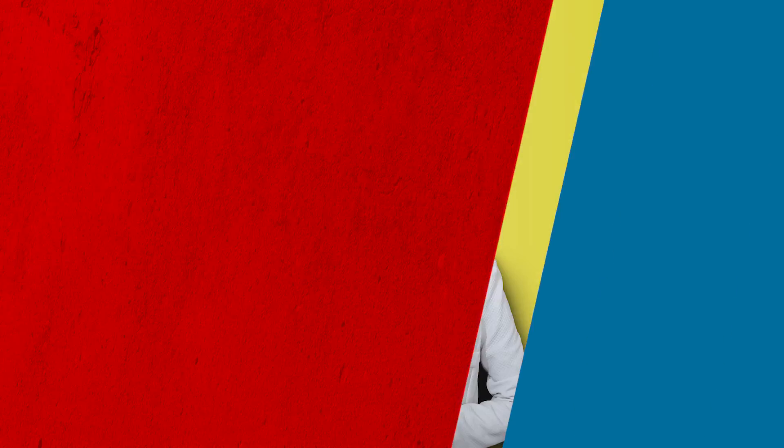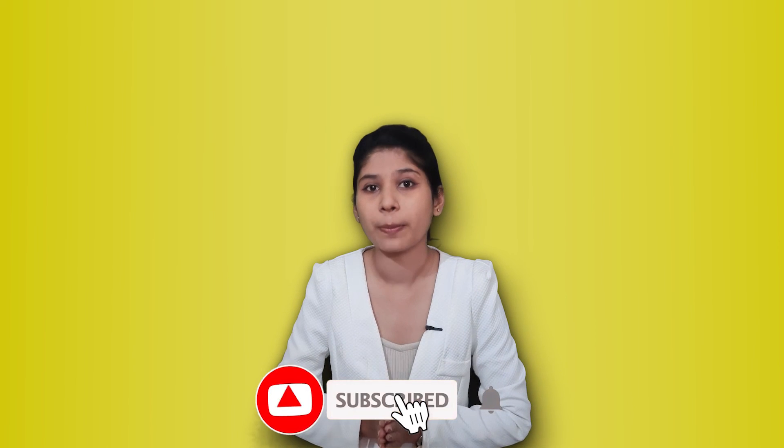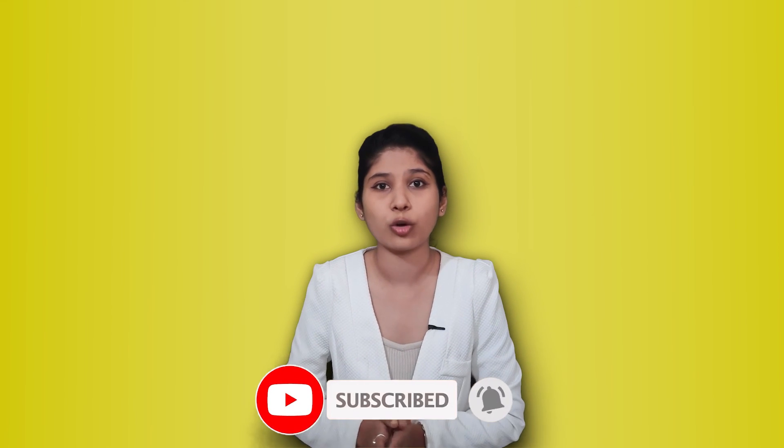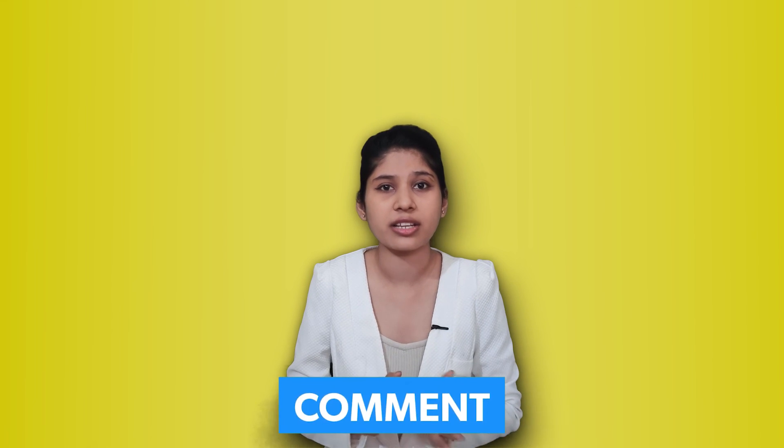So that's our video guys. It was a little longer but it was made for you. If you liked this video, then like, subscribe, and don't forget to follow our social media handles — links are in the description below. Comment down below, and we'll see you in the next video. Be safe and keep driving.